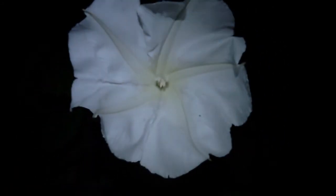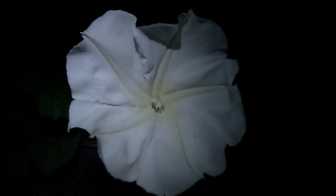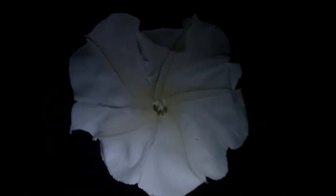Maybe move the camera back a little bit so you can see all of it. I'm gonna move the light around — amazing flower.